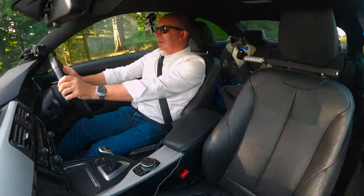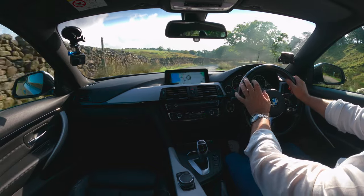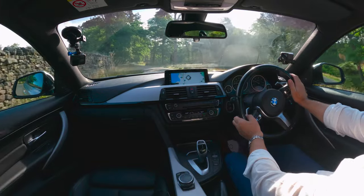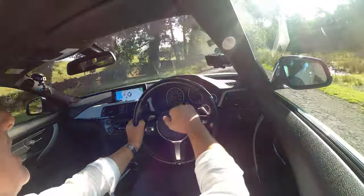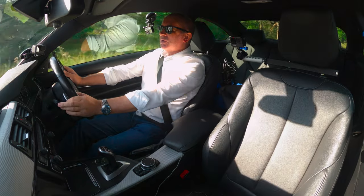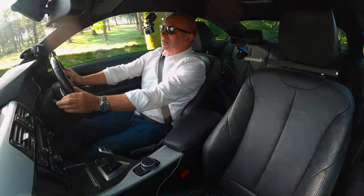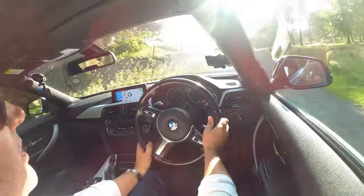On the dashboard: far left is the fuel gauge, just left of centre is the speedo, on the right is the rev counter, and far right is coolant temperature. In the centre information display — you've got the clock, outside air temperature, miles per gallon, miles done, instantaneous mpg, average speed, the date, and how many miles to empty.